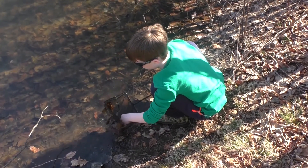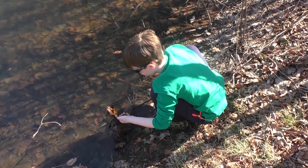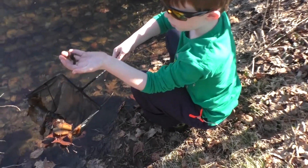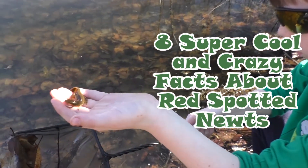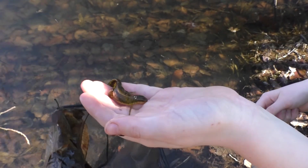This is a red spotted newt! And here are some super cool and crazy facts about red spotted newts.